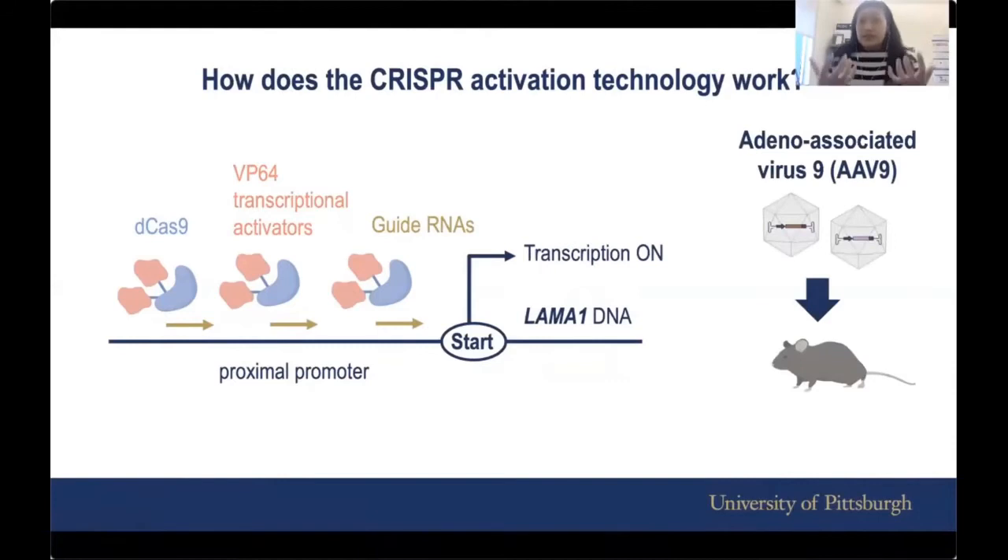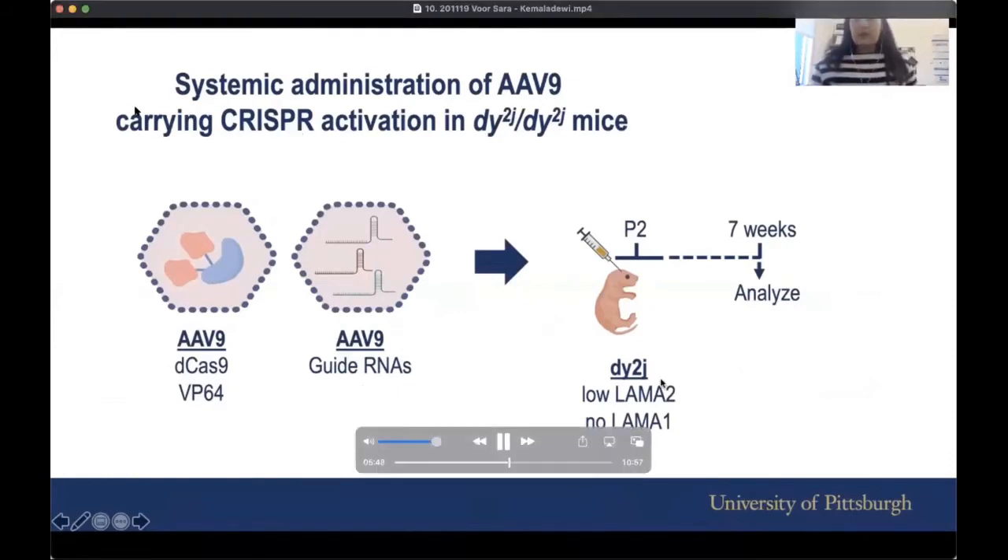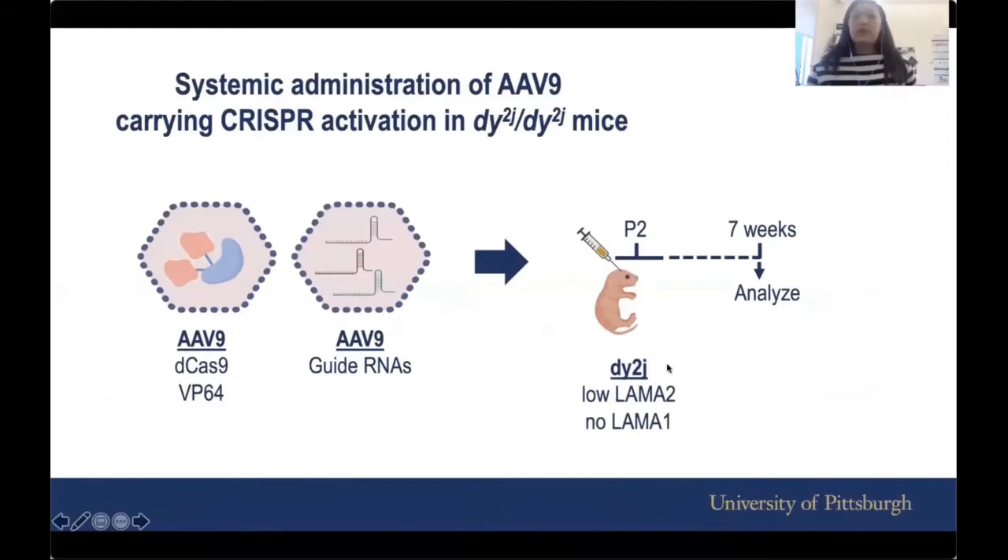You also need a vehicle. The car that delivers all of this to a living being like a mouse is called AAV9 — adeno-associated virus 9. We package all those components and introduce them to the mouse. In practice, we have two AAV9s: one carries the dCas9, one carries the VP64, and the other AAVs carry the tri-guide RNAs. We inject these into neonatal pups of a mouse model called DY2J, which has very low LAMA2 and no LAMA1, quite early, and then analyze at about seven weeks of age.